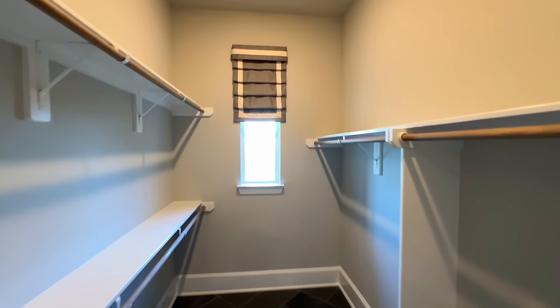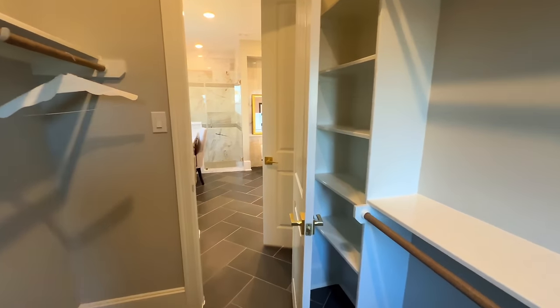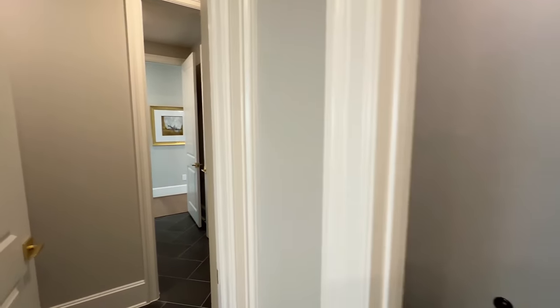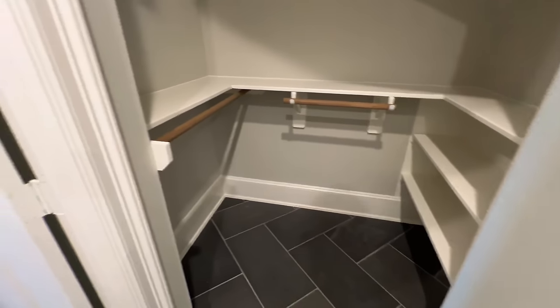This will be your closet with a window that adds plenty of natural light — a lot of folks love that. And if you are a returning viewer, welcome back! I'm absolutely ecstatic to have you.